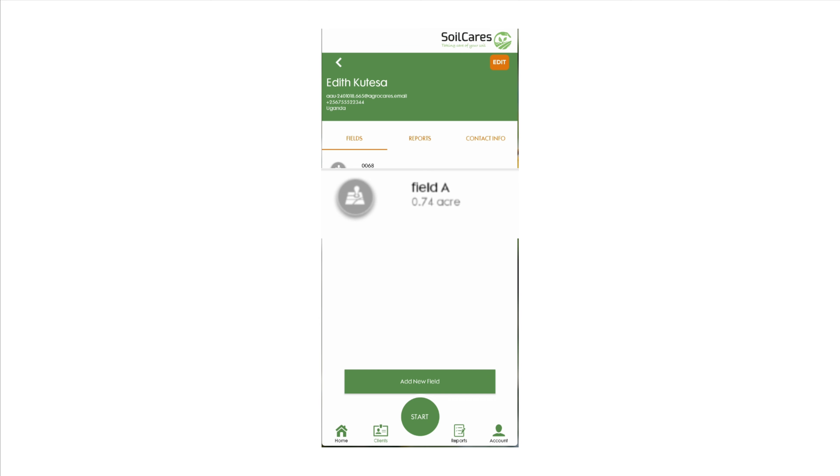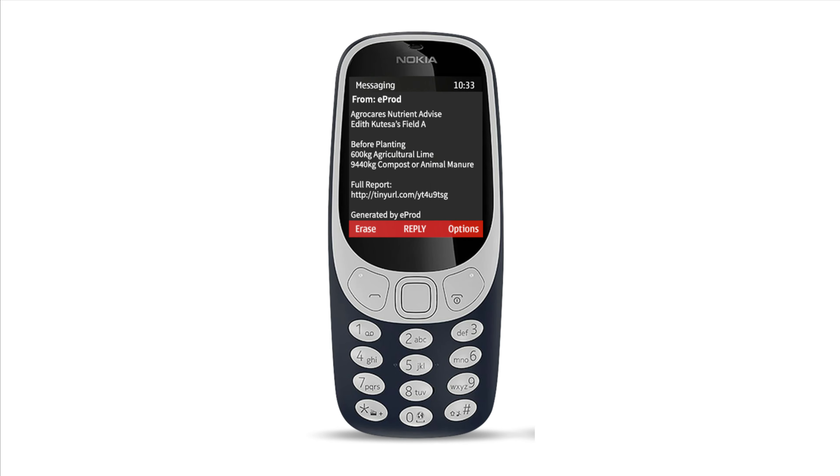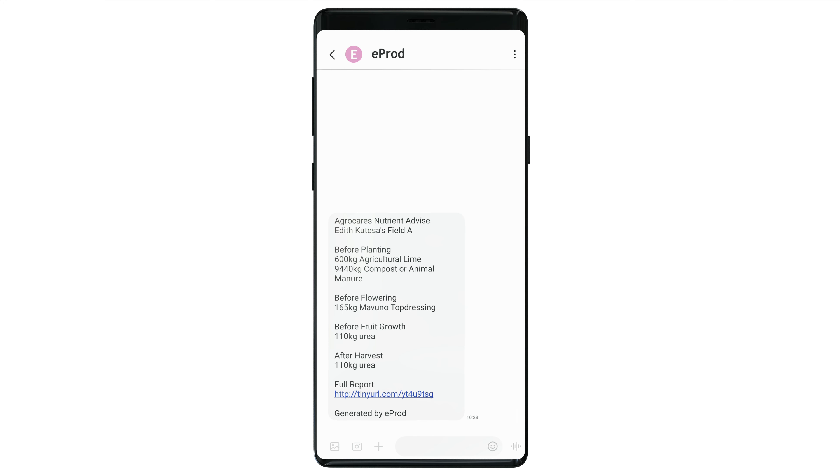After analyzing the soil, testing results are then linked to the individual farmer profile on both the AgroCares and E-prod apps. You can then see the results for each farmer's field on the E-prod app. The information can also be shared during the seasons via SMS, managed through the E-prod platform. Via a button on the E-prod app, the full report can be opened.